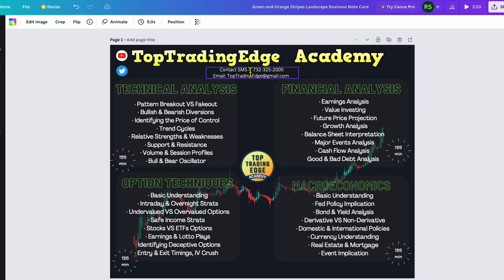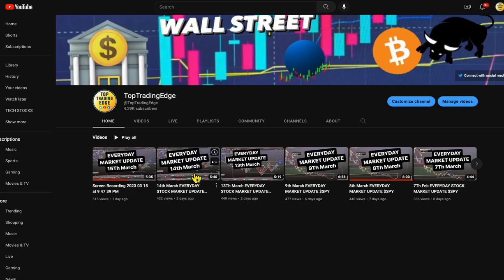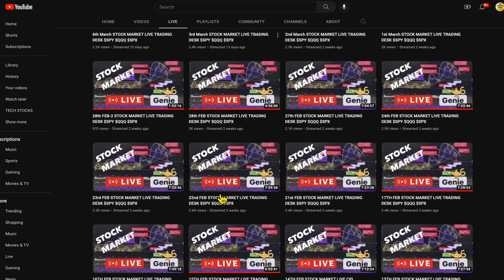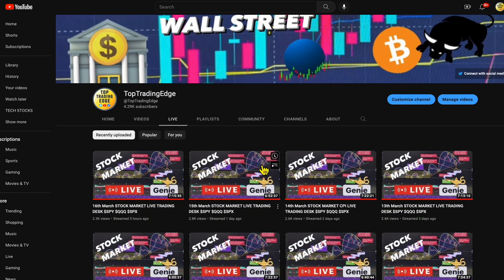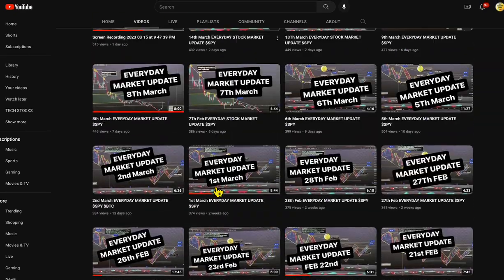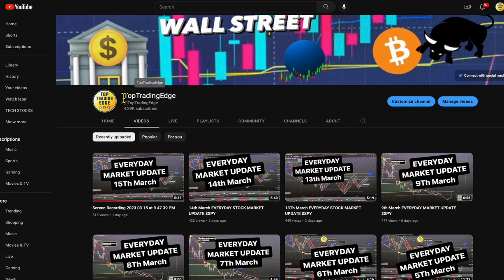Also, folks, if you want to join the community free of charge, we go live and I share all my trades in the morning from my trading desk. I go live seven hours every day — all free, worth ten-thousand-dollar value every day. Plus, there's a daily market update video and many other videos I post too. Search Top Trading Edge on YouTube, and join us tomorrow morning 9:30 to 4. See you guys tomorrow, thank you.